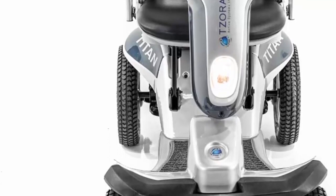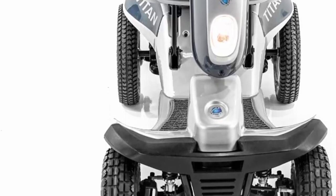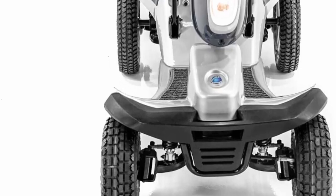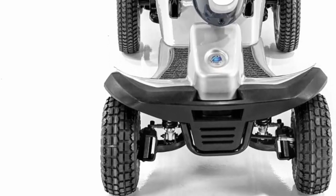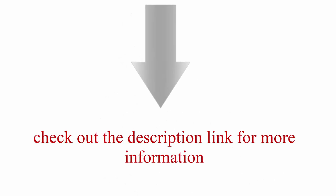Safe — for safety purposes, this handicapped 600W motor scooter is designed with a four-post seat, which prevents instability. Check out the description link for more information.